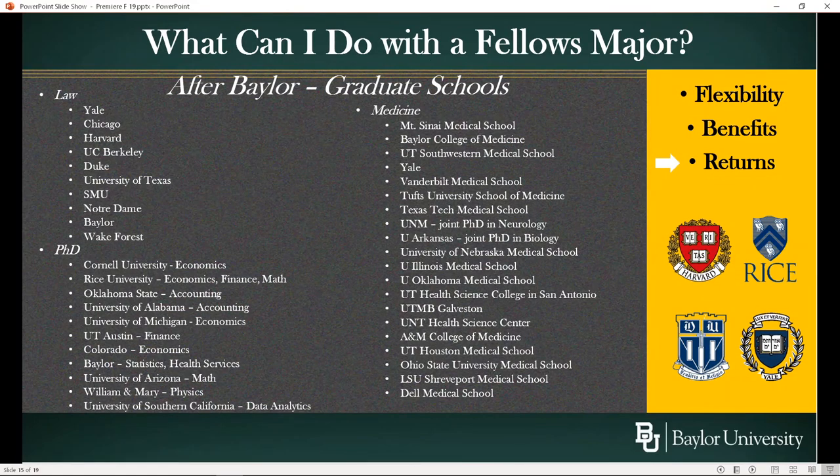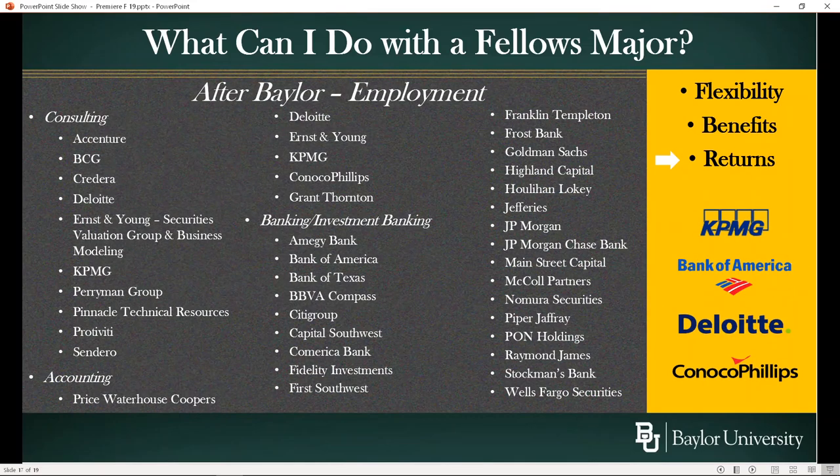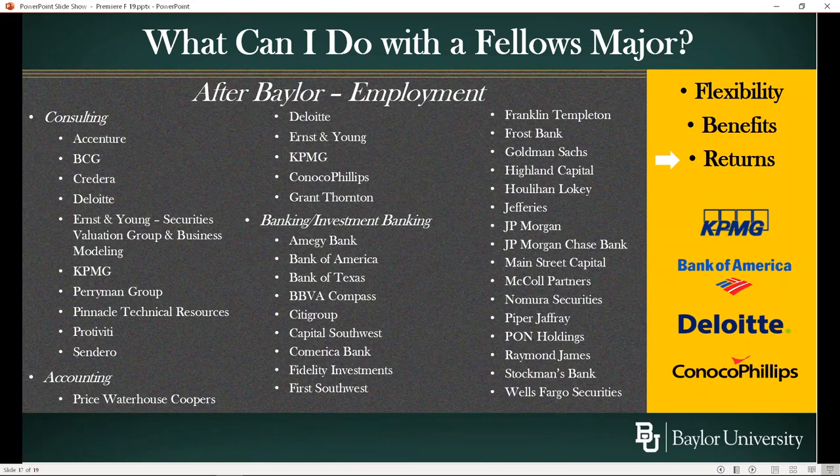After you graduate from Fellows, you can go to graduate school. Here's a listing of the law programs, PhD programs, and medical schools — you can pause and look at it as much as you want. There are additional graduate schools on the following slide. About half of Fellows don't go directly to graduate school but enter the job market, and here's a categorical breakdown of where students have gone in terms of jobs.